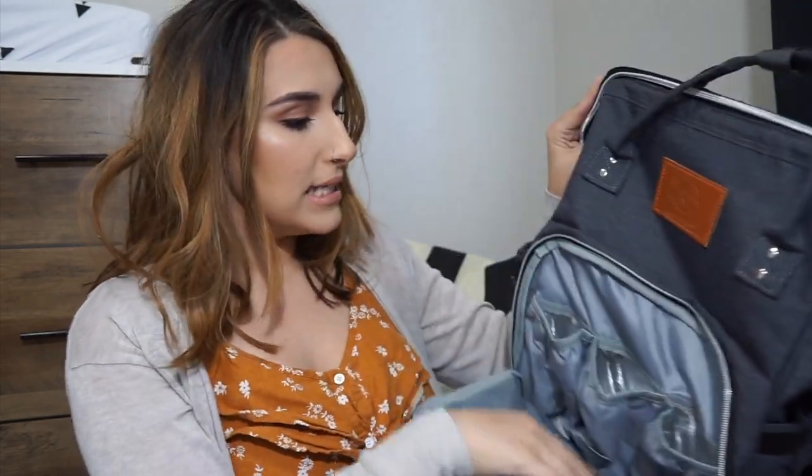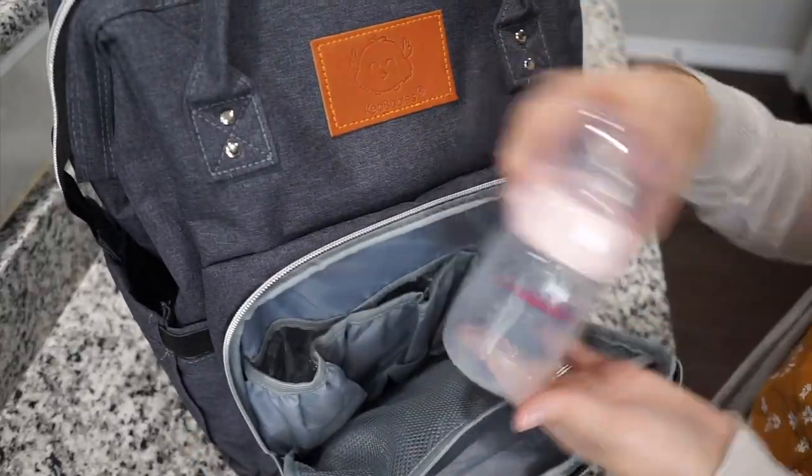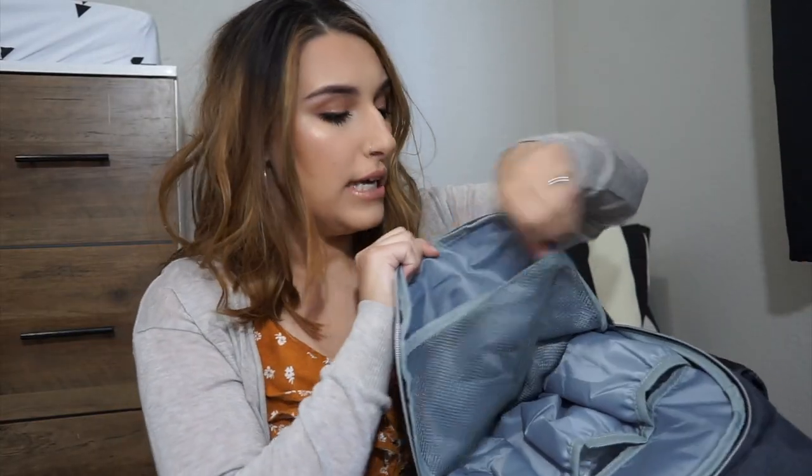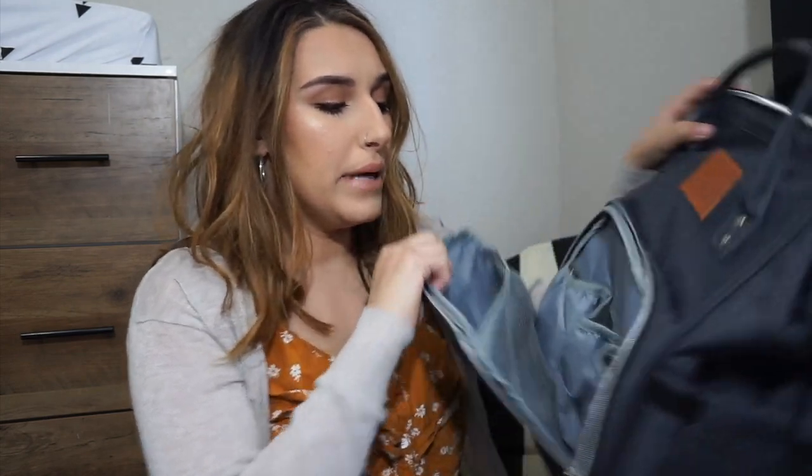The next pocket is actually where you can store bottles. I breastfeed so I don't really carry bottles, but sometimes I put my toddler's drinks in here — like his water bottle. Sometimes I keep my own water bottle in here too. You get three insulated pockets, which is really nice. I've actually stored my breast milk in here before if I've pumped in the car or anywhere and have extra milk. There's also a little net compartment on this sleeve — I usually keep my toddler's snacks or pacifiers in there for easy access.